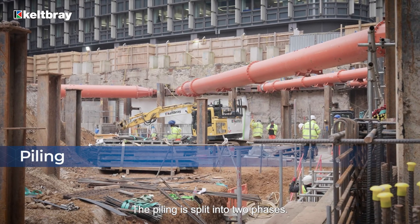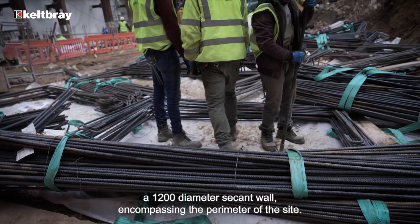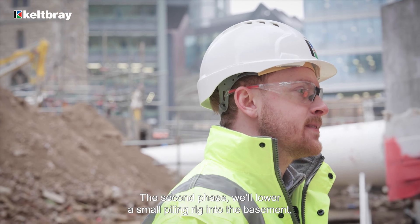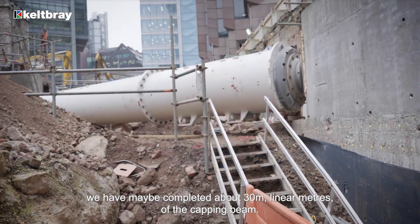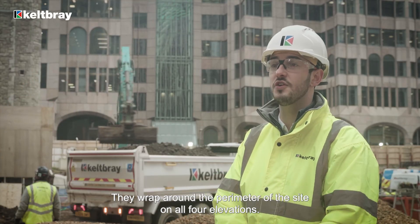The piling is split into two phases. The first phase includes a 1200mm diameter secant wall encompassing the perimeter of the site. The second phase will lower a small piling rig into the basement to complete the core bearing piles at low level. For the capping beam installation, we've completed about 30 linear meters of the capping beam, which wraps around the full perimeter of the site on all four elevations.